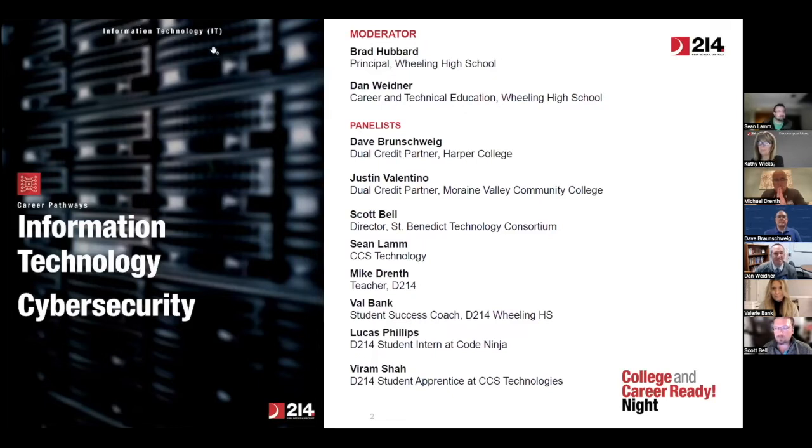Hi, my name is Sean Lamb. I am a manager of managed services. I work for CCS Technology Group — a managed service provider here based in Rolling Meadows. We are also a D214 apprenticeship host. My name is Mike Drenth. I'm a teacher in District 214, currently at Rolling Meadows High School. As Dan alluded to, I teach the IT networking side — the hardware side. Nice to meet you all.